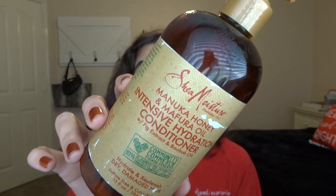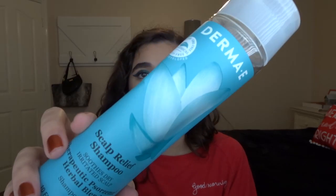Next is the Shea Moisture Manuka Honey and Marufa Oil Intensive Hydrating Conditioner — what a mouthful. It's for dry damaged hair and I really liked this line. I have both the shampoo and conditioner. It really helped my dry scalp and I would consider buying it again. The other item is the Derma E Scalp Relief Shampoo — this line kind of saved my scalp. I had patches of eczema on the back of my scalp and near my ears, and it was so itchy all year. Once I started using this shampoo and conditioner, it was the only thing that really helped. I'm definitely going to repurchase it and I highly recommend it if you have scalp problems.